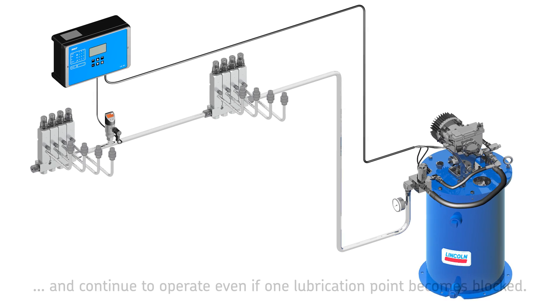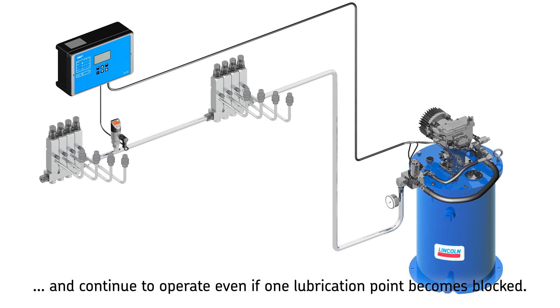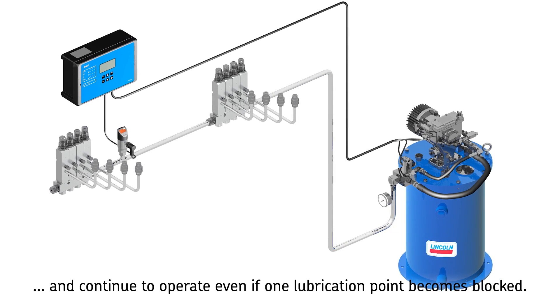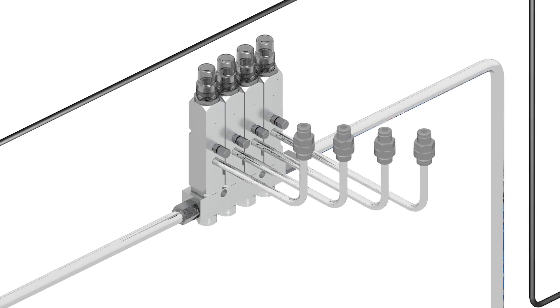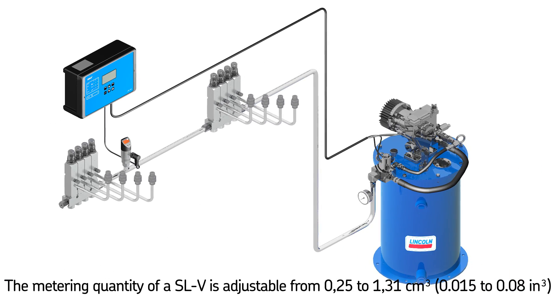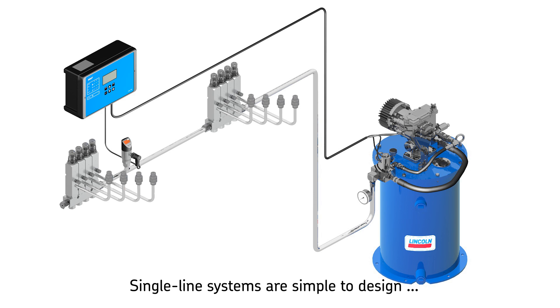Each lubrication point has its own metering device outlet that continues to operate even if another lubrication point in the system becomes blocked. Single line metering devices are available in both preset and adjustable models for defined or customized metering. The metering quantity of an SLV, for example, is adjustable from 0.25 to 1.31 cubic centimeters (0.015 to 0.08 cubic inches).